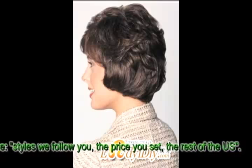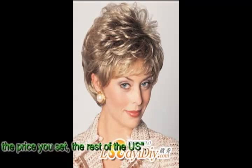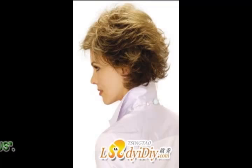However, human hair crocheted wigs are more expensive than synthetic crocheted wigs and require more care. They have to be shampooed, dried, styled, and conditioned just like your natural hair. Like your own hair, they can lose their style if they get wet and frizz on humid days.